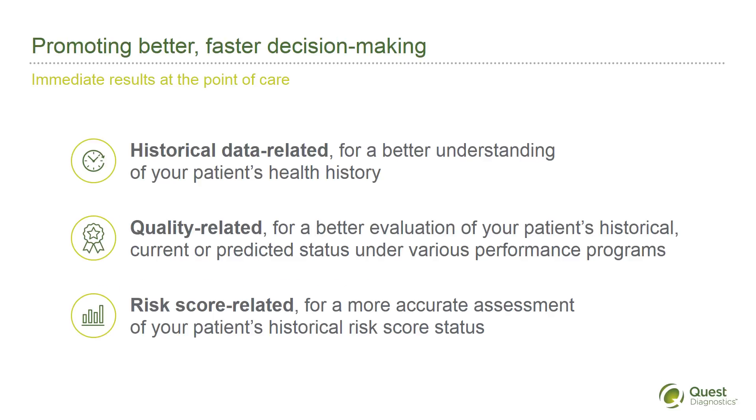The information supplied by Data Diagnostics falls into three general categories. Here's what the results can mean for you. The historical data-related profile can save on encounter time, improve the nature of exams, and provide insights when patients are unable to provide data accurately.